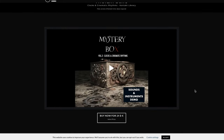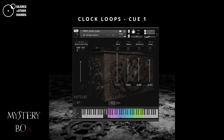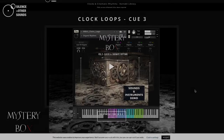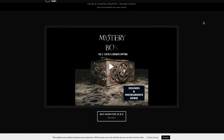Silence and Other Sounds — Mystery Box 3: Clocks, Cinematic Rhythms. This thing sounds super cool, available now for $24. I think we've got a video review in the works — we'll try to get that out as soon as we can.